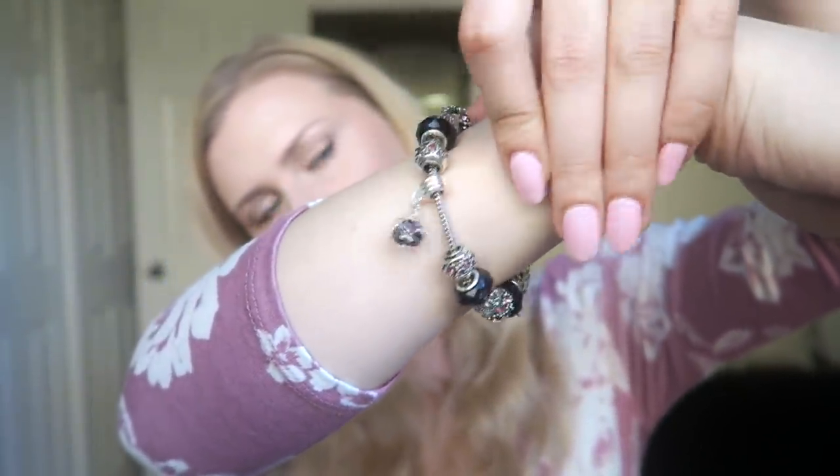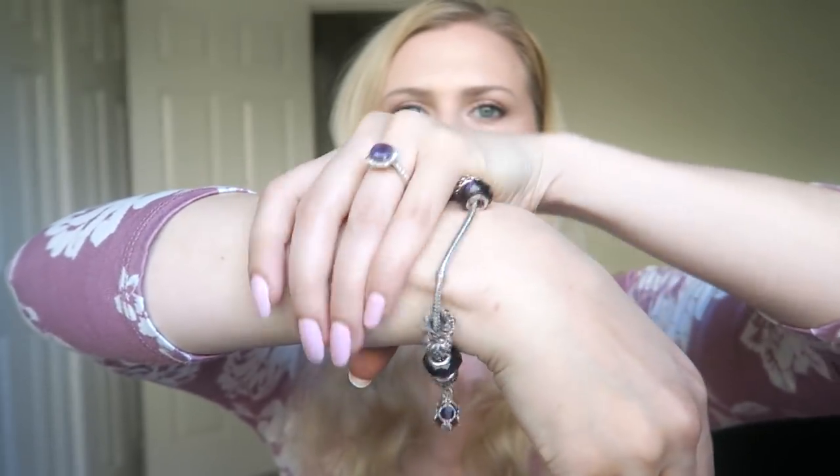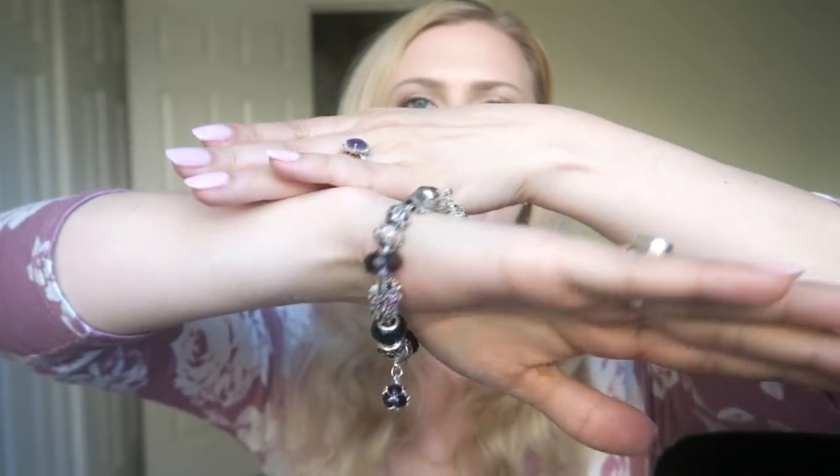That's pretty much everything I got this time. I also have this new bracelet from Amazon with a little dangly piece — it's purple so it matches my engagement ring and my amethyst ring, all nice and purple. I hope you enjoyed this quick show and tell about the things I got. Thank you for watching, I'll see you soon — bye!